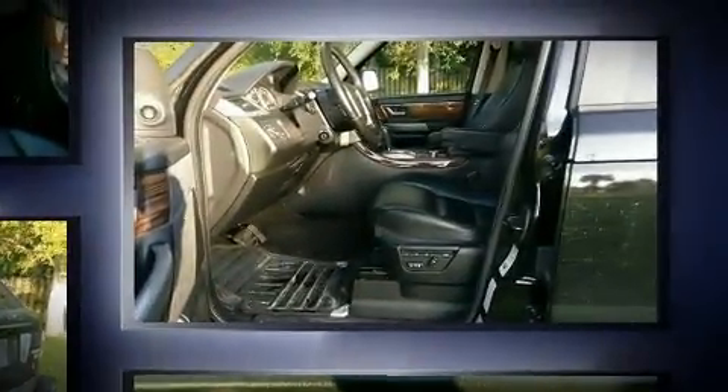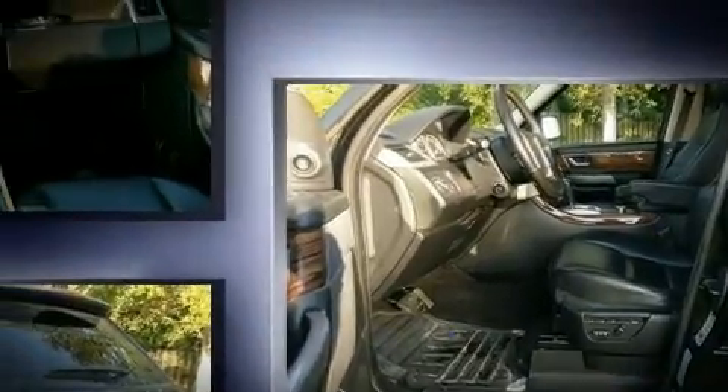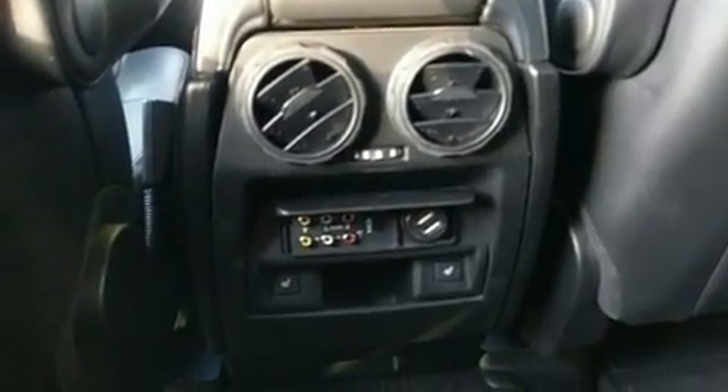It distinguishes itself from the competition with features such as power trunk closing assist, power front seats, and voice-activated navigation. With high-intensity discharge headlights illuminating your path, you'll always appreciate maximum visibility.